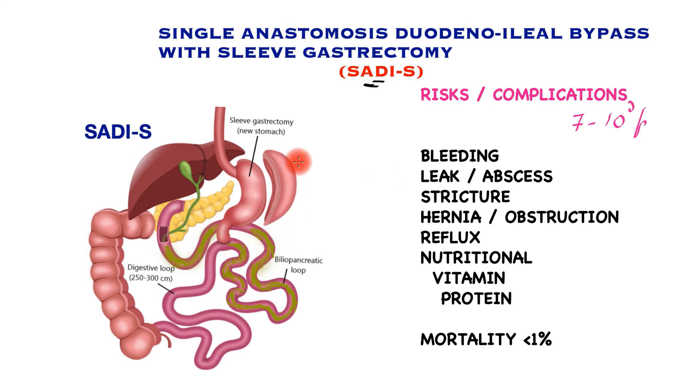These operations are performed by expert surgeons in highly experienced units, with a low complication rate. Risks include bleeding from the stomach or anastomotic sites, leaks and abscesses from the stomach-bowel or duodenal joints, stricture or twist in the stomach tube or anastomosis, hernia and bowel obstruction due to the new bowel configuration, new onset reflux, long-term nutritional problems including vitamin, mineral, and protein deficiencies, and diarrhea. Mortality risk of less than one percent has been reported by expert centers.